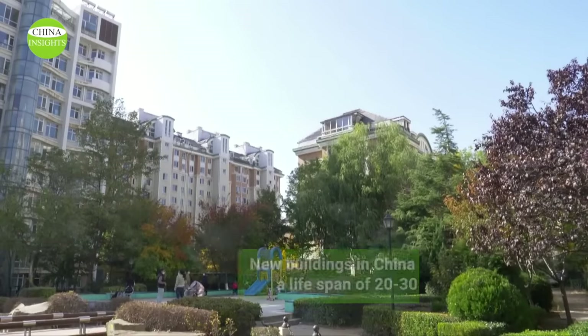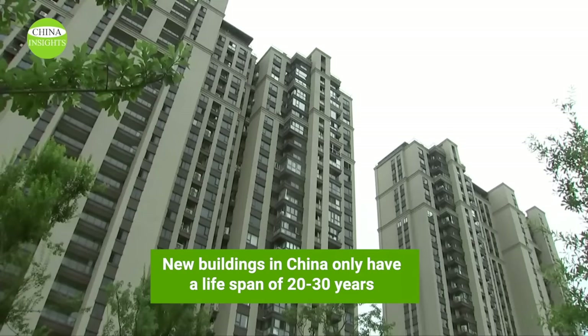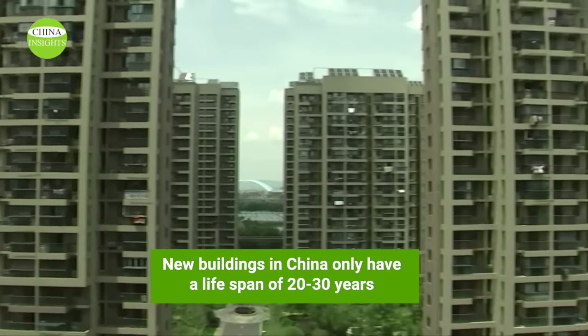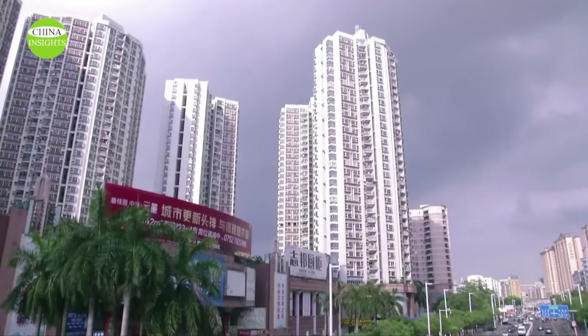You heard right — new buildings in China only have a lifespan of 20 to 30 years, not at least 70 years as people think. The property title in their hands — that is, the ownership of the home — is 70 years. This official's words were verified by Hard Facts on April 11th, 2023.